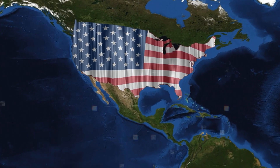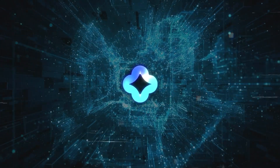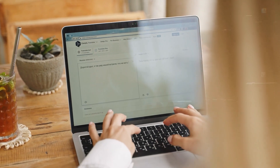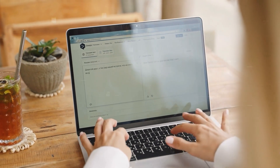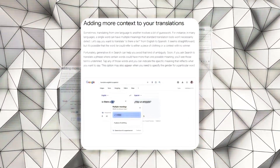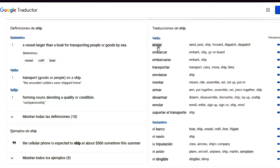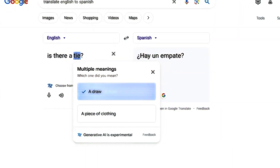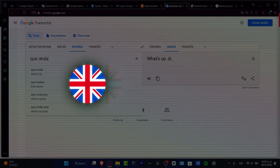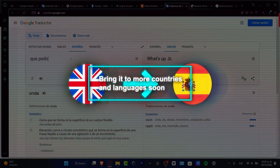This new feature will be available first for people in the U.S. who speak English. Another improvement is Google's updated AI-powered translation service. When you translate a sentence and there's a word with more than one meaning, it'll be highlighted, and you can click on that word and choose the meaning you intended. This will first be available for translating from English to Spanish in the U.S., with more countries and languages coming soon.